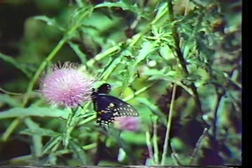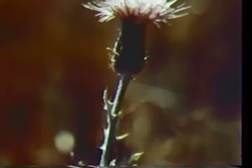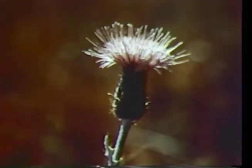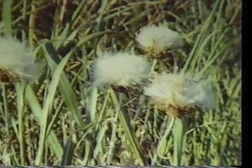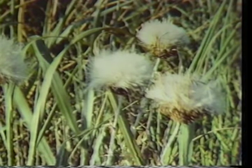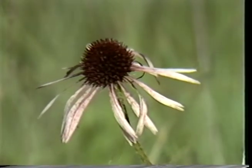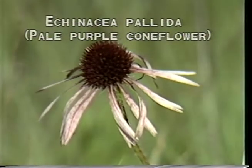And the thistles, Cirsium species. Pale Echinacea, or pale purple coneflower, or Echinacea pallida.